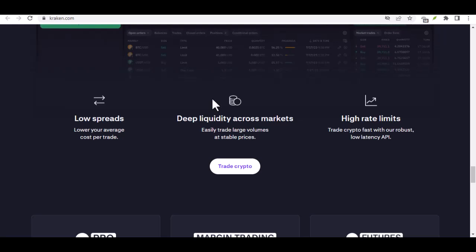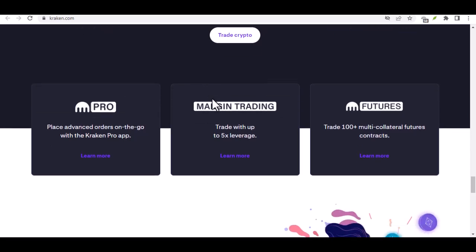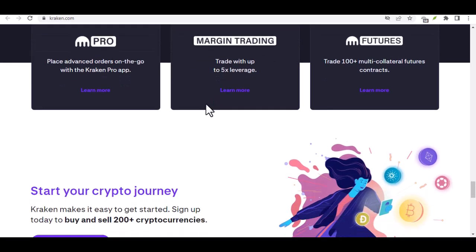Step 6: Your bank — the final frontier. Now it's time to venture into the territory of your bank. Log into your online banking portal or visit your local branch, whichever method suits you best. Once inside, navigate to the transfer section and prepare to fill in the blanks. Here's where you put those precious Kraken bank details to good use.